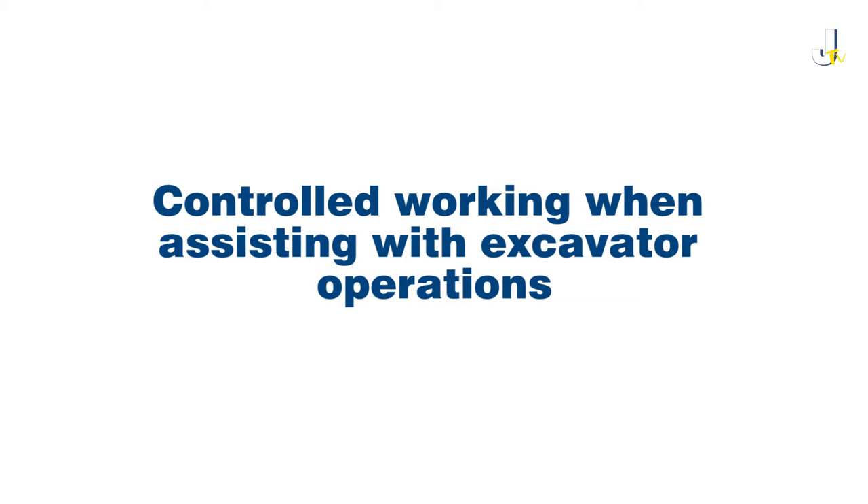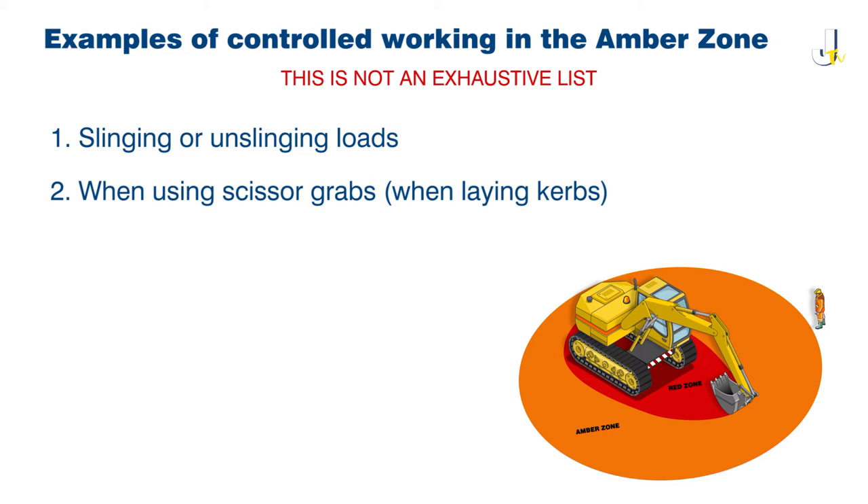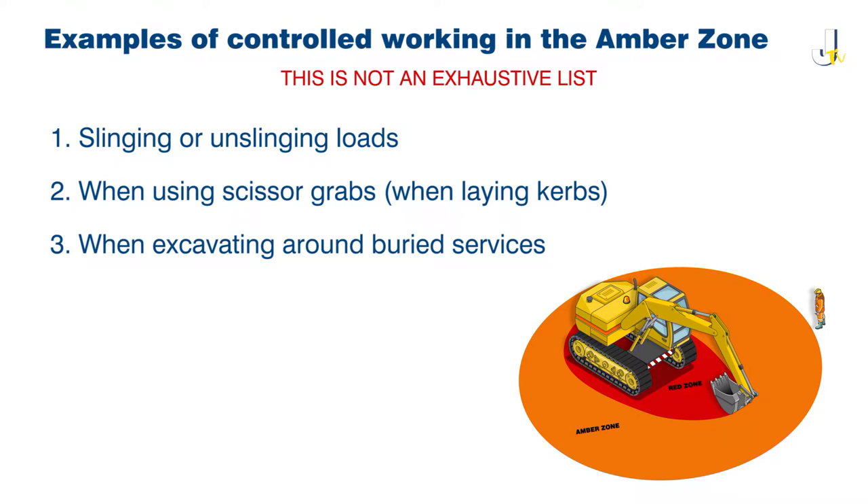Controlled working when assisting with excavator operations. There are certain activities when assisting with excavator operations that require you to be in the machine's amber zone. These include, for example, slinging and unslinging loads, use of scissor grabs and excavating around services. These activities are deemed as controlled working and require a number of control measures to be in place prior to anyone being allowed to work within the amber zone. Controlled working is only permitted for personnel that have been briefed and authorised. Your positioning shall be strictly as per the direction of a designated banksman. Whenever possible, the excavator's safety lever should be applied before entering the zone, for example when slinging or unslinging loads.